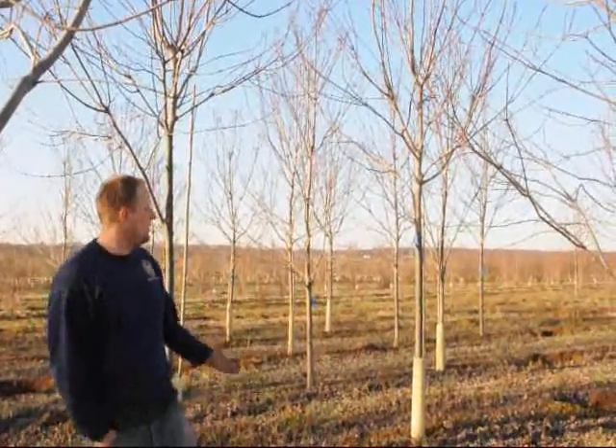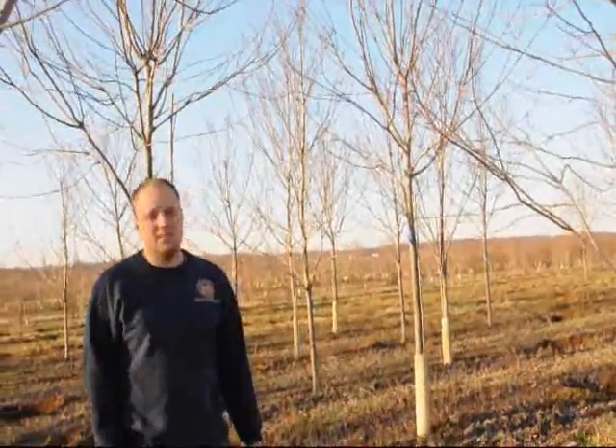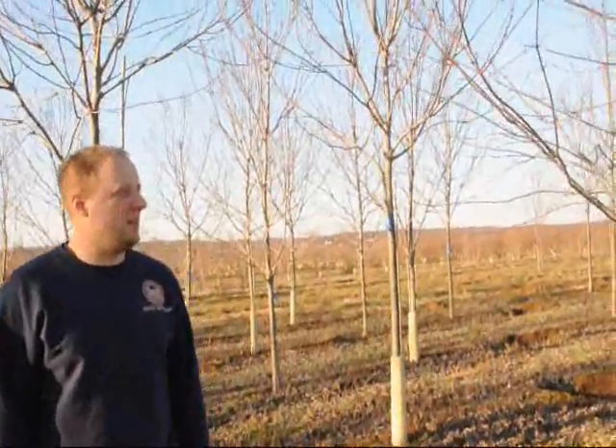Here at Highland Hill Farm we sell sunset red maples. These are good examples of what sunset red maples are, what they look like in the fall. They are deciduous so over the winter time they do lose their leaves. In the spring time they'll come out with nice green leaves and in the fall their leaves turn a real nice red color.